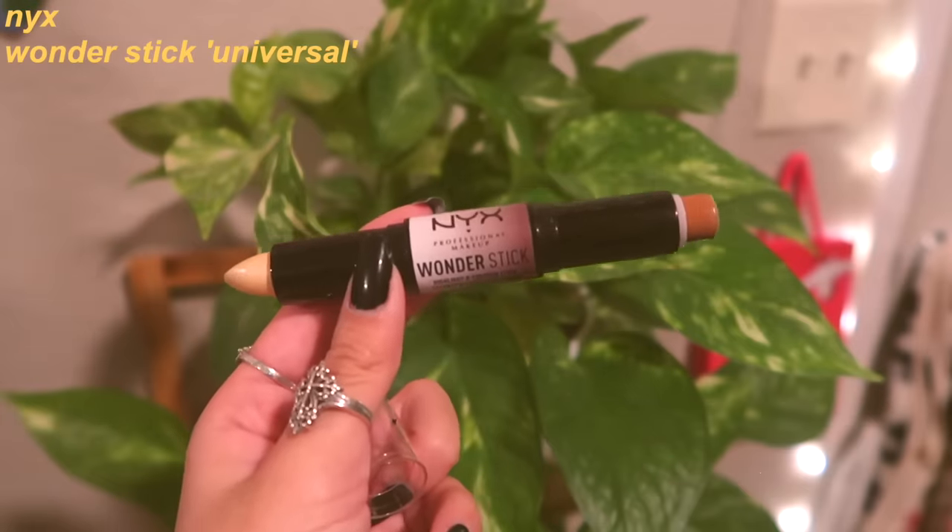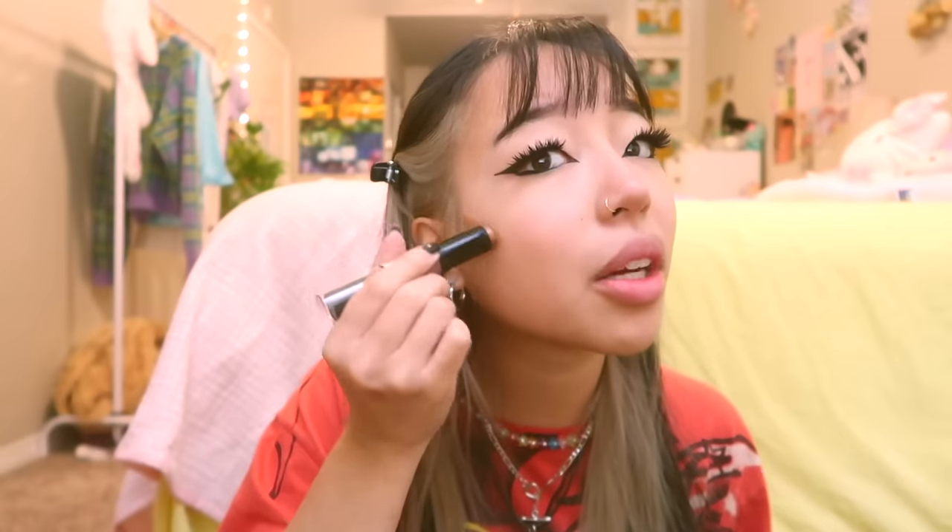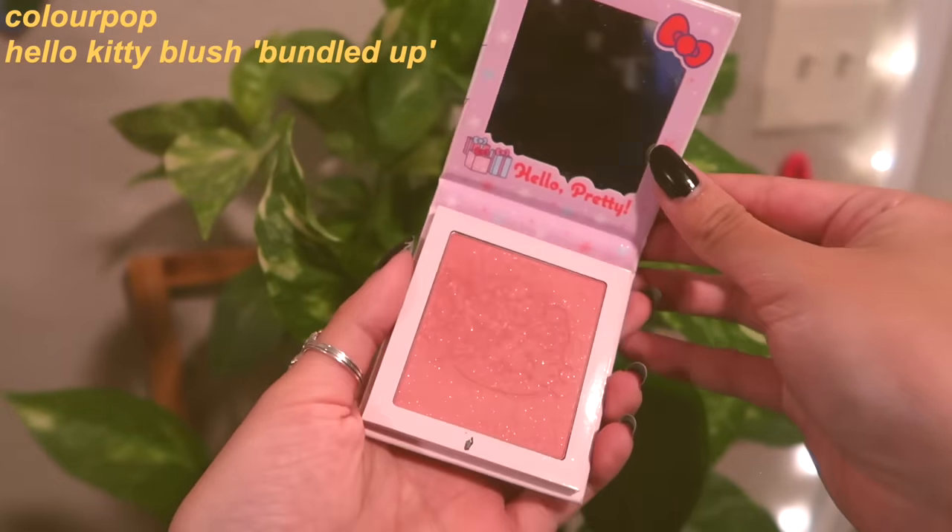Moving on to contour — I'm using this Too Faced Chocolate Soleil bronzer that I got probably five years ago. Blend blend blend, aggressively contouring my cheeks. I kind of go higher on my cheekbone because I learned from TikTok that if you do your contour a little low, for some face shapes it drags the face down, so going higher lifts it up. This blush is so fun because it has glitter in it — putting some on my nose too because that's really cute.